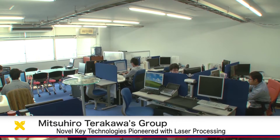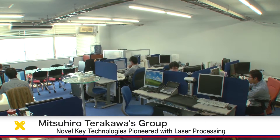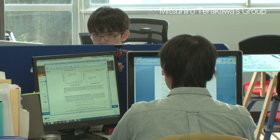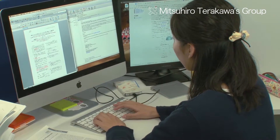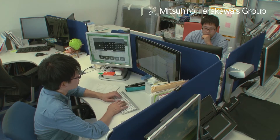At the Terakawa Laboratory of Kiyo University's Faculty of Science and Technology, fundamental exploration and applied research are being conducted on laser processing to advance manufacturing technology, which is the backbone of industry.